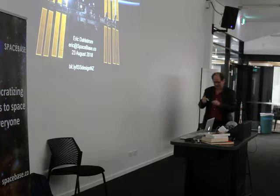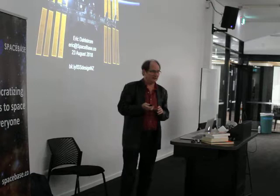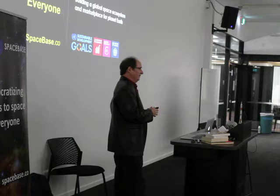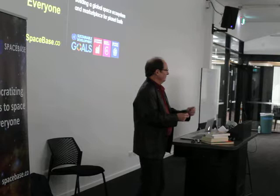My name is Eric Dahlstrom. My wife and I co-founded Spacebase, which is a project to develop entrepreneurial space communities around the world, starting in New Zealand. We're here as part of the Edmund Hillary Fellowship for three years, and our project is to encourage people to learn about space in New Zealand and be involved with developing space projects.